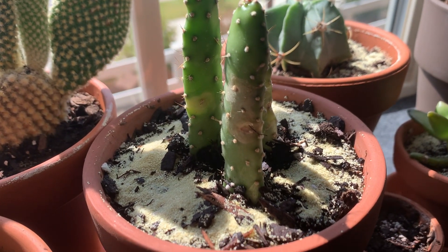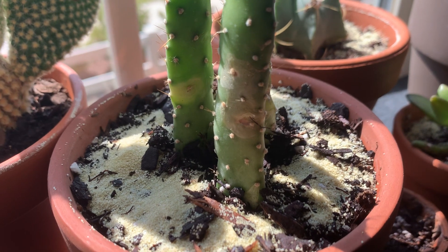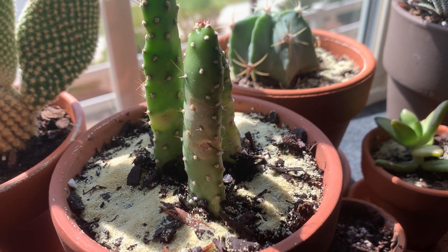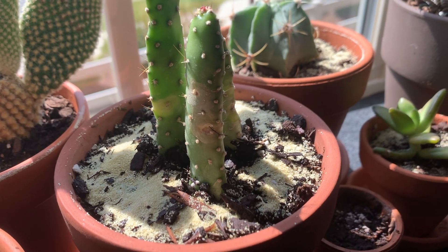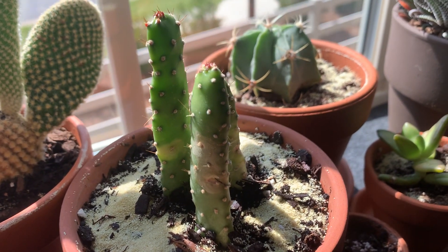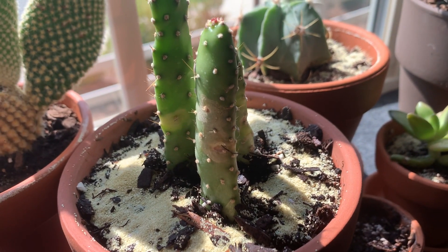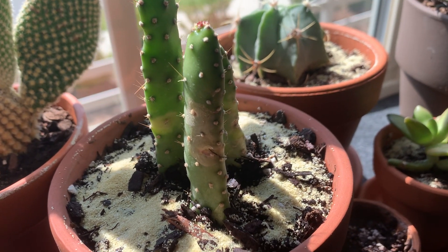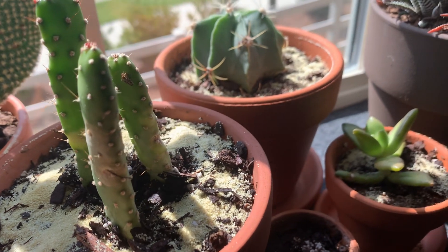If anyone has any tips about the browning — the little patches of brown — feel free to let me know so I can correct my care for her. My ultimate goal for all of my plants is for them to be nice, healthy, and happy.